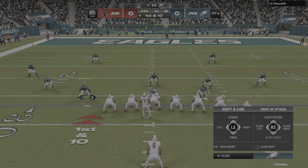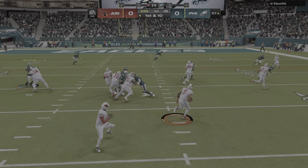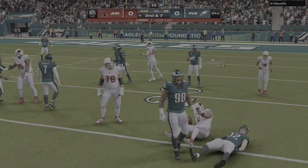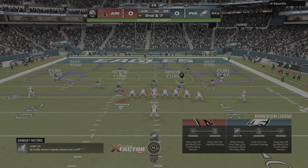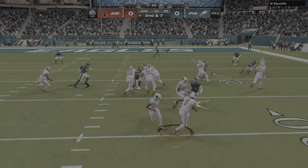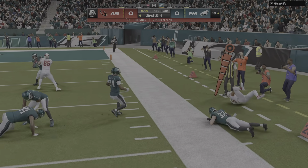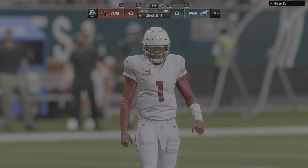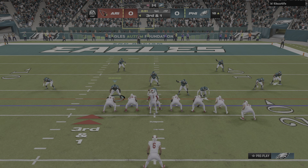That early game script they drew up is working well on this first drive — already in field goal range, knocking on the door of the red zone. When we met with the coaching staff, they predicted they'd come out firing like this. I think you and I were a little skeptical it would be this easy. They go out of bounds in the red zone just inside the 20 — a gain of 3 on the last play, this time picking up 6.